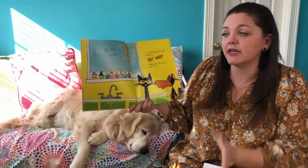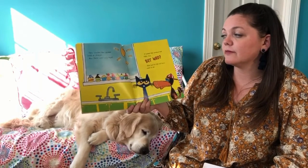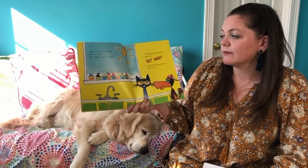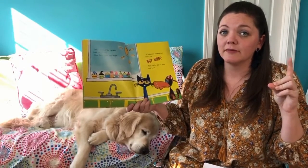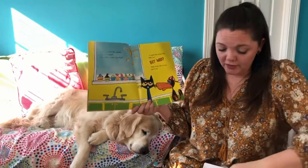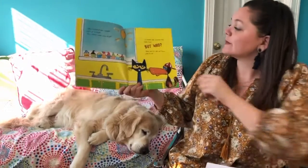I want you to write a number sentence that matches this page of the story. Think about what was our whole that we started with, how many were taken away, and what was left over. If your number sentence matches mine — ten minus two equals eight — kiss your brain!